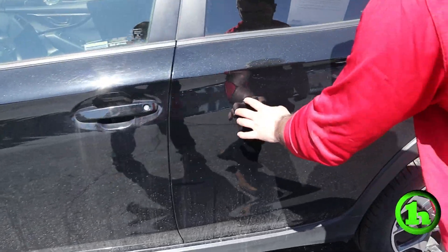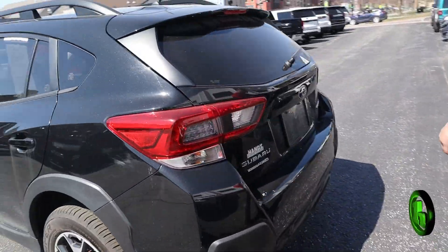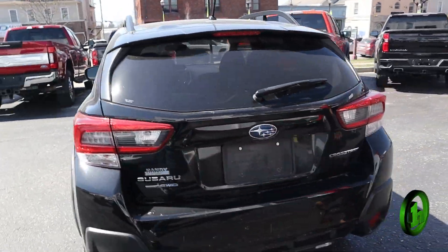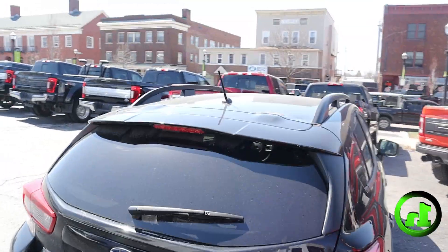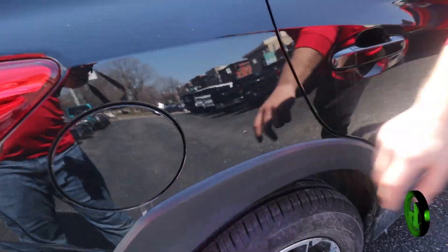Now it is a used vehicle, so it does have some nicks and dents here and there. All around a pretty sharp rig. Got the roof rails up top, ready for a rack for biking, kayaking. Once again, there's another small nick there.